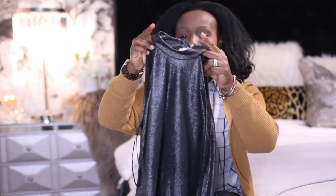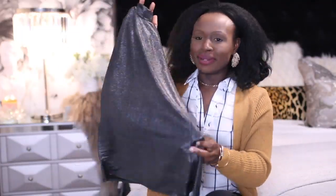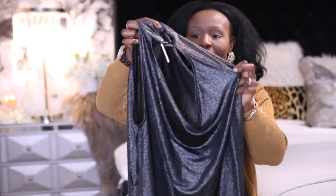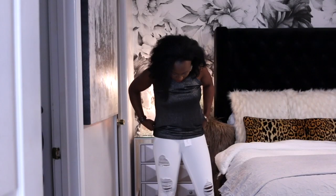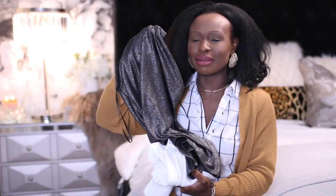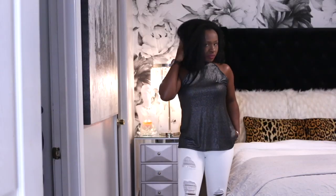The next item is this beautiful — oh my god — when I tried this one on, my husband said 'are you wearing this on date night?' It is like a shimmer, midnight black top and the back is just gorgeous. I told my stylist I love chic tops, and this right here is going to be so pretty with these white jeans. Your stylist selects items that all go together.